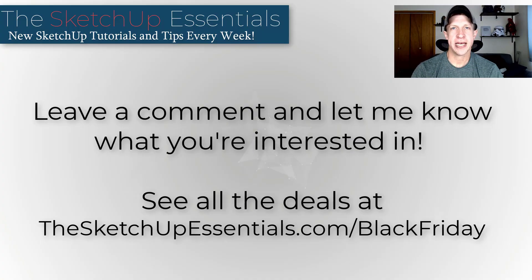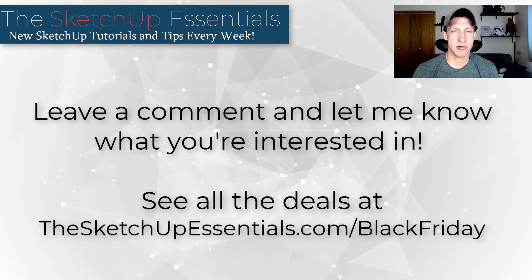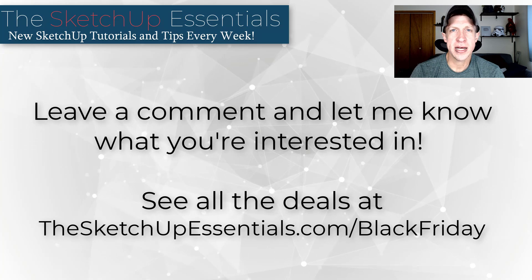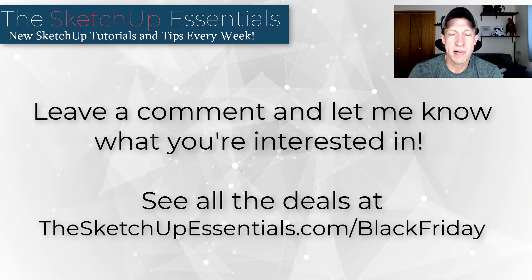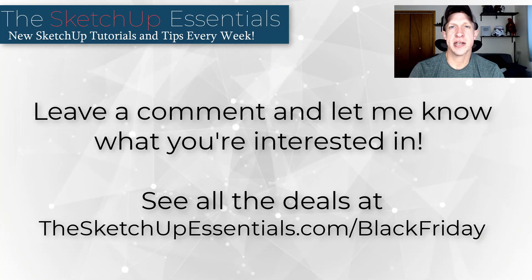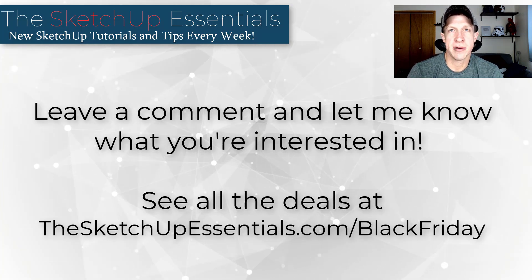I will keep this page updated if there are additional sales going on, so make sure you check back over the next week or so to see what's still live and what's been added. Check it out at SketchUpEssentials.com/BlackFriday. Leave a comment below and let me know what you're most excited about on this list — I'm going to be making tutorials about some of these tools in the next week. As always, thank you so much for watching and I'll catch you in the next video.